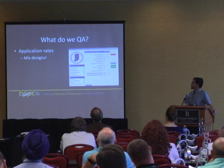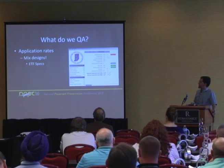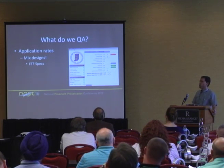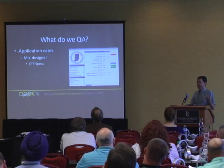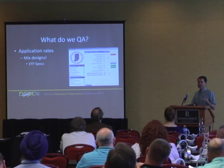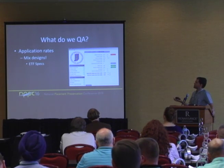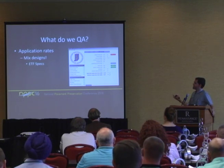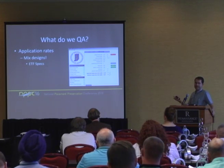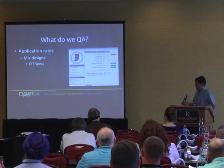Mix designs are critical. The emulsion task force has worked on specs for chip seal, microsurfacing, fog seal, and tack coat may be in the pipeline. Every one of those specs has three components: a material spec, a construction guide and best practice, and a design guide — and that design guide is a requirement. That's how critical application rates are. This is our chip seal design software — I put in all my inputs and it spits out a number.